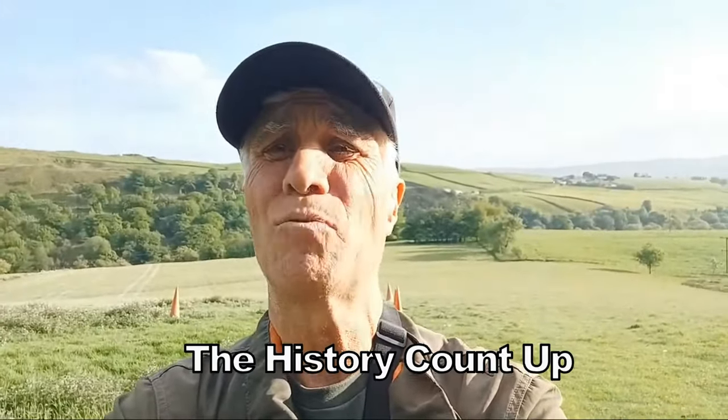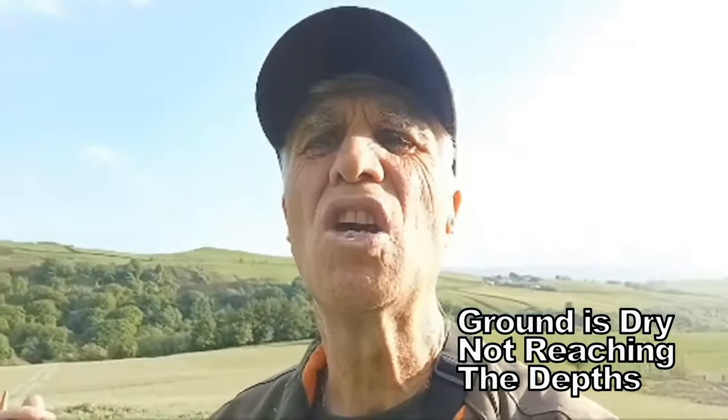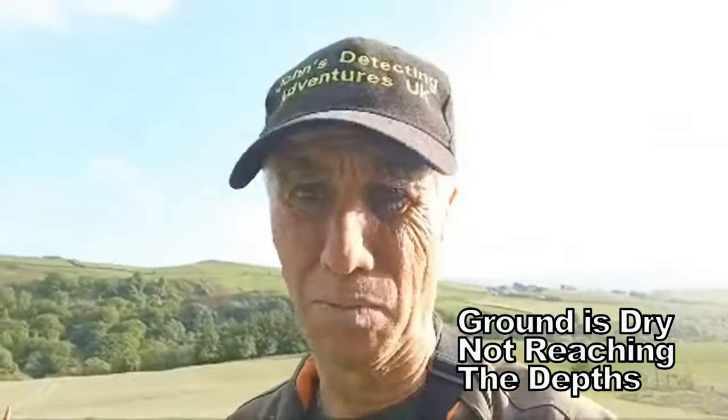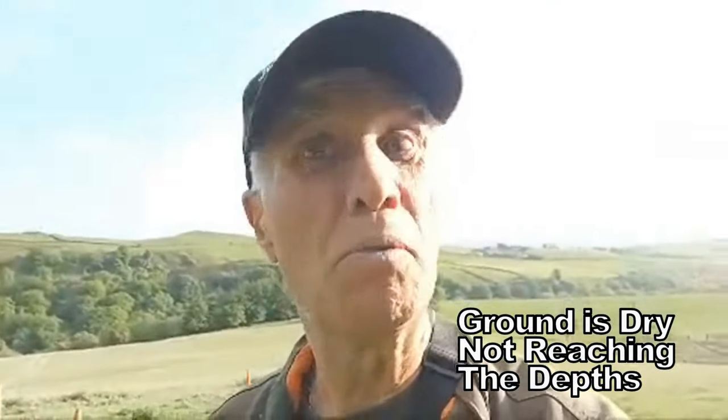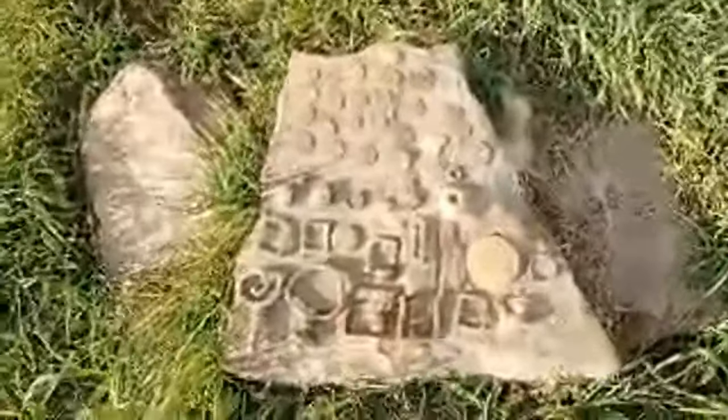Boy oh boy, have I got a count-up today — awesome field, absolutely unbelievable. I can tell nobody's been on this field. What a cracking machine! I think there's plenty more in this field, I shall be returning. The bad news is the ground is dry, so the machine doesn't go down as deep as it would like. We're still missing depth, there's got to be a lot more deeper. I've ordered a large coil for the machine for later, but at the moment I've just got the standard coil — and this is just mind-boggling, four and a half hours.